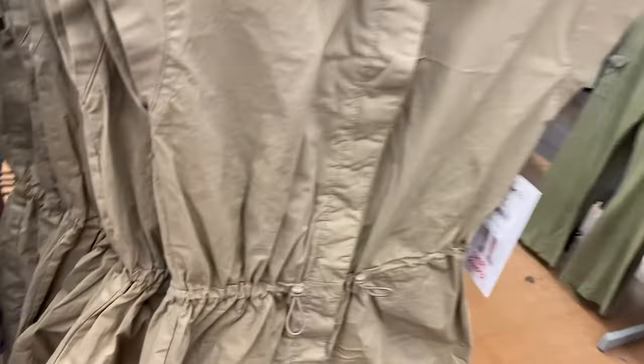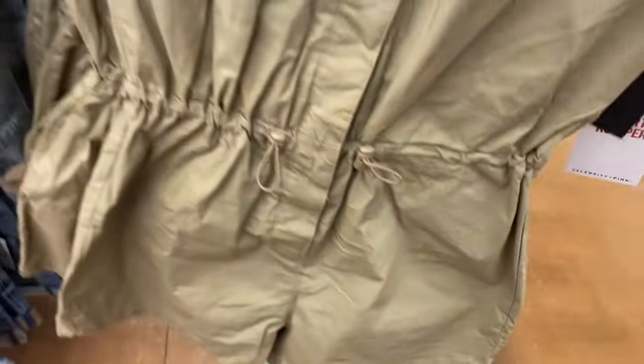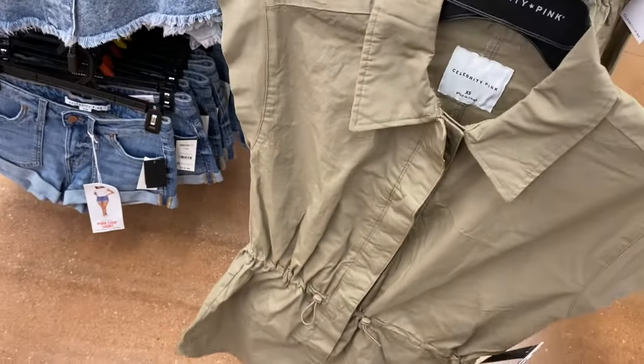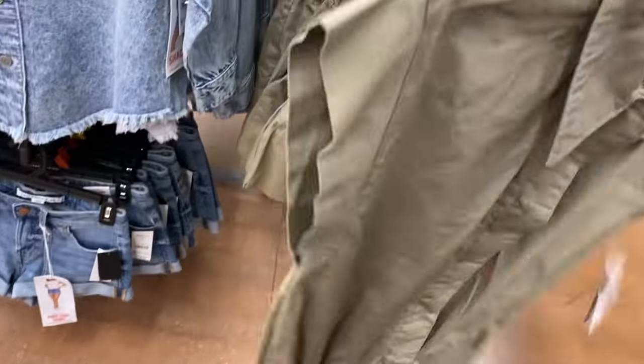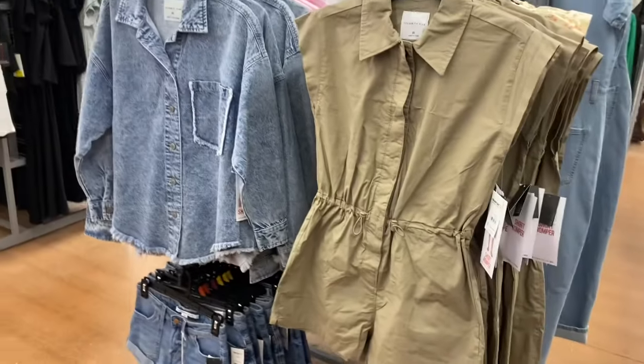They also have a romper right here from Celebrity Pink — this one is so cool, I love it. It's $22.50, a pom-pom romper, also extra small to 3XL. It has adjustable waist, a flap over on the buttons — it's not a zipper, it's buttons.